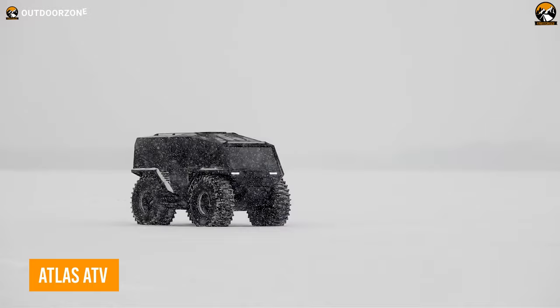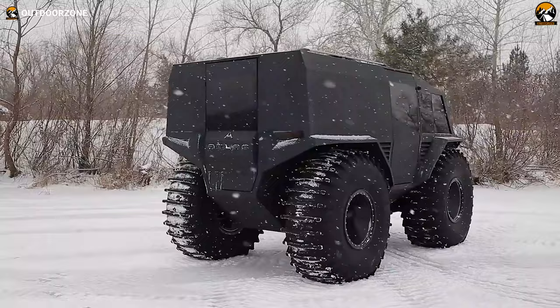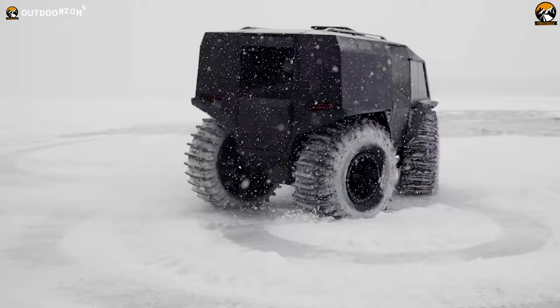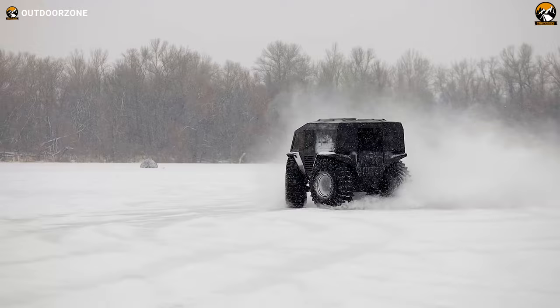The Atlas ATV is a next-gen, rugged, versatile off-road vehicle that handles the most challenging terrain. It is built on a heavy-duty frame, featuring a powerful diesel engine and advanced suspension system, allowing it to easily navigate through mud, sand, and rocks. But that doesn't mean it's limited to those, as this all-terrain vehicle proficiently floats on water to make any destination reachable. It is also equipped with a state-of-the-art GPS navigation system and other advanced features that make it ideal for long-distance expeditions and remote exploration.